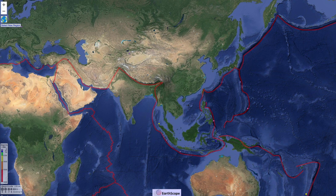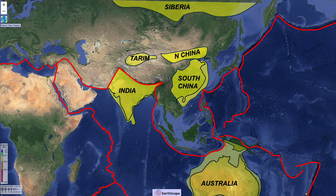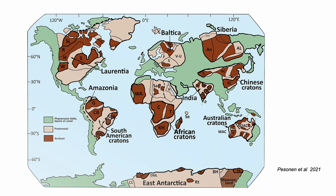Stepping back, these are the modern plate boundaries. Some big old continental blocks and some smaller ones between. These are old continental crust, part of a global constellation, including the oldest crust on Earth. These old cold blocks are called cratons.